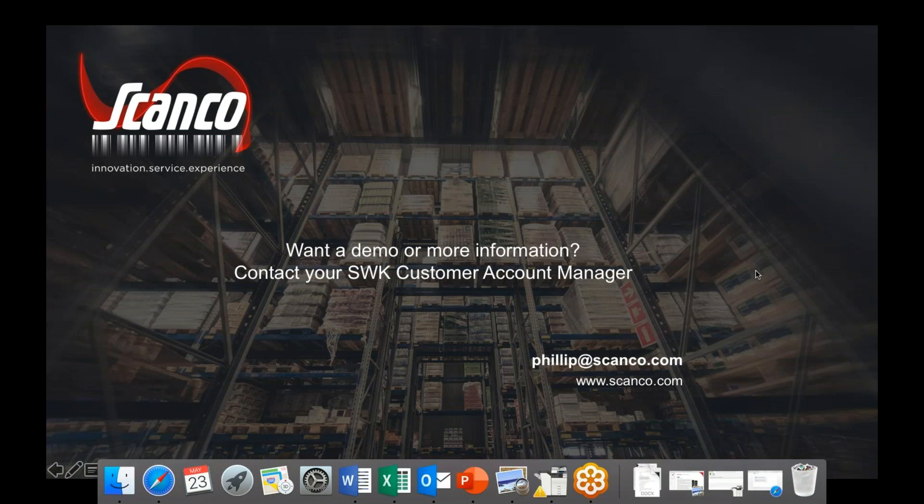It looks like we don't have any questions yet. While we wait, I did want to remind the audience that if you have any additional questions after our session, you can always email your customer account manager or camteam at swktech.com. We will be sending out the recording of this webinar in a follow-up email to everyone, and you are more than welcome to respond to that with any questions. Since it looks like we have no questions, that concludes our webinar today. Thank you everyone for joining, thank you Phil for all of the information, and I hope everybody has a wonderful day.